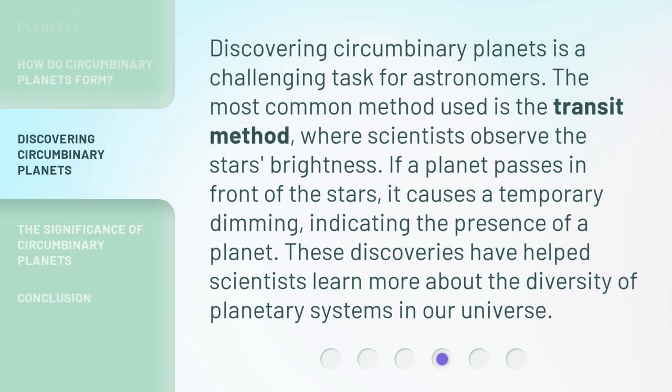Discovering circumbinary planets is a challenging task for astronomers. The most common method used is the transit method, where scientists observe the star's brightness. If a planet passes in front of the stars, it causes a temporary dimming, indicating the presence of a planet. These discoveries have helped scientists learn more about the diversity of planetary systems in our universe.